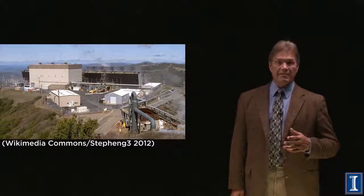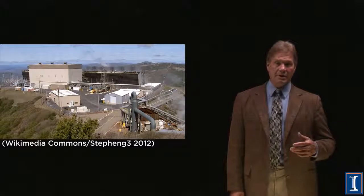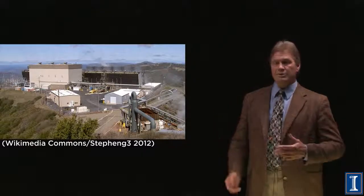The Geysers power plant complex is actually going down in its electrical production, in part because the rocks are cooling off.